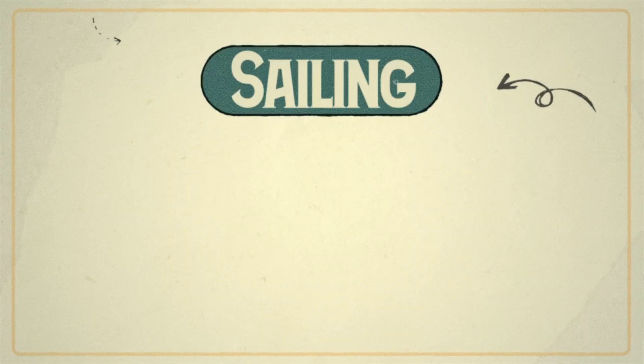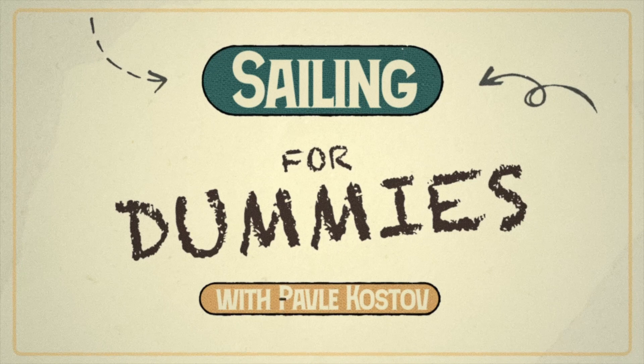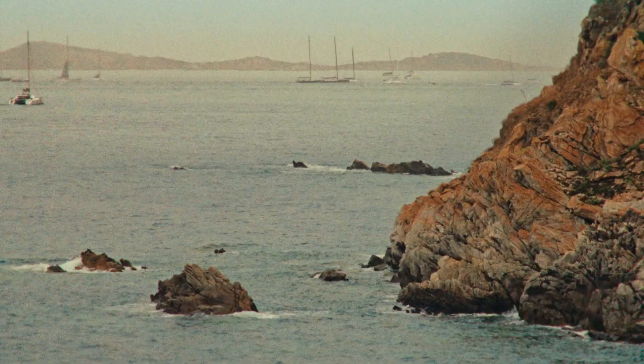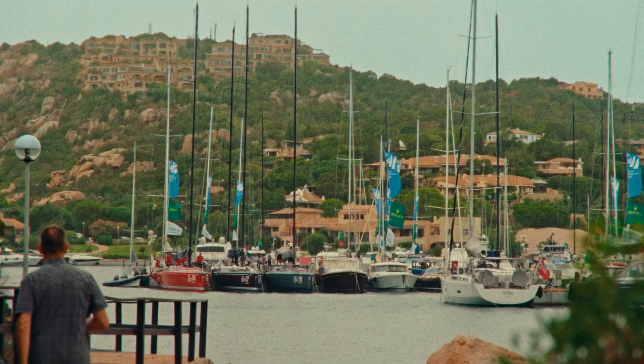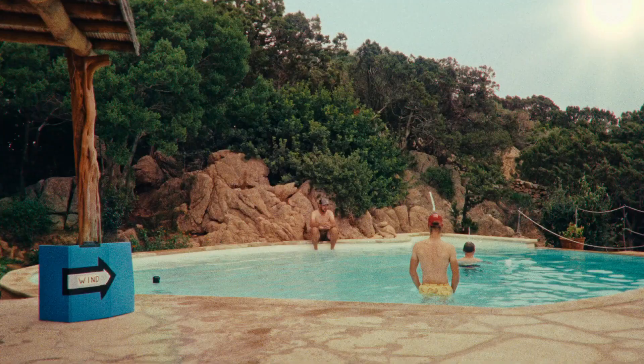Welcome to Sailing for Dummies with Paolo Costo. Come on, it's not cold. It's cold. Really?